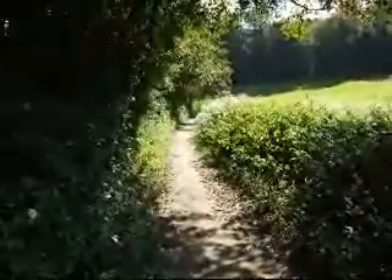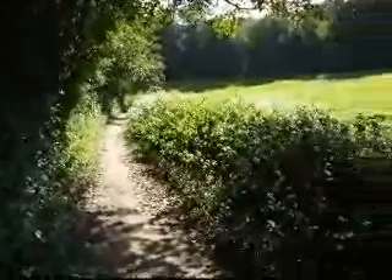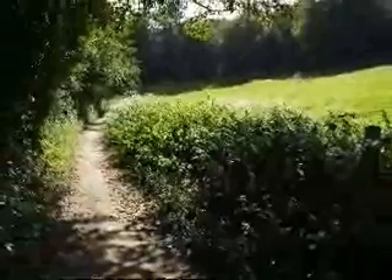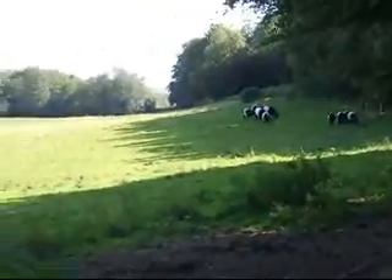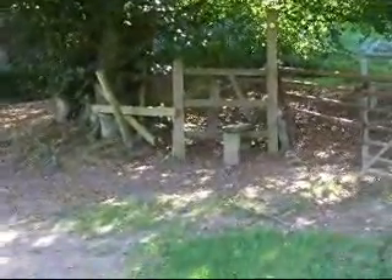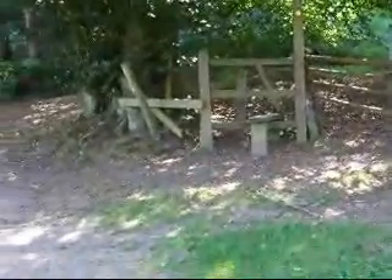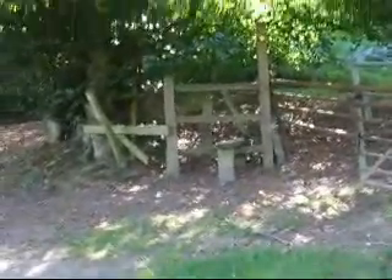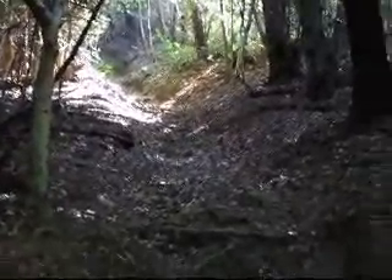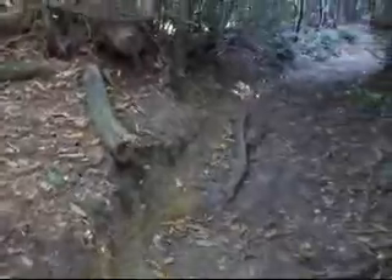The walk goes along this bridleway. Now with decent views, the walk comes to this junction. It goes over that stile, taking the right fork, and proceeds very steeply uphill. Here's part of the steep uphill climb, coming to the end of the steep uphill climb.